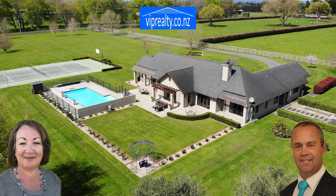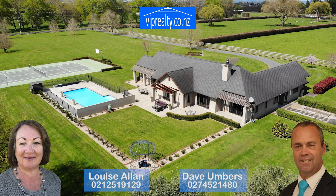For more information or to arrange a viewing, speak to Dave Umbers or Louise Allen. VIP Realty. Eco-friendly. Tech-savvy.